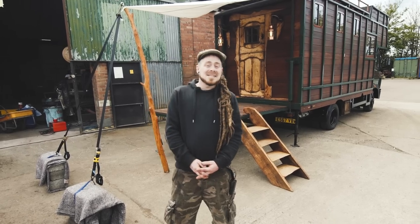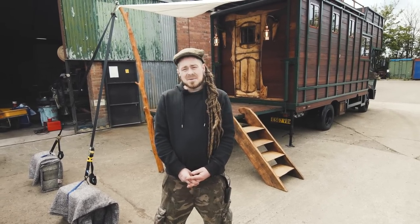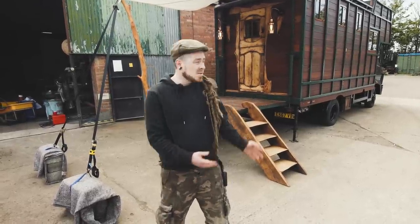Hello there, my name is Dean, I'm from Housebox in Glastonbury, Somerset. Welcome to our latest restoration conversion of the Mercedes 814 horsebox — this is Helga.